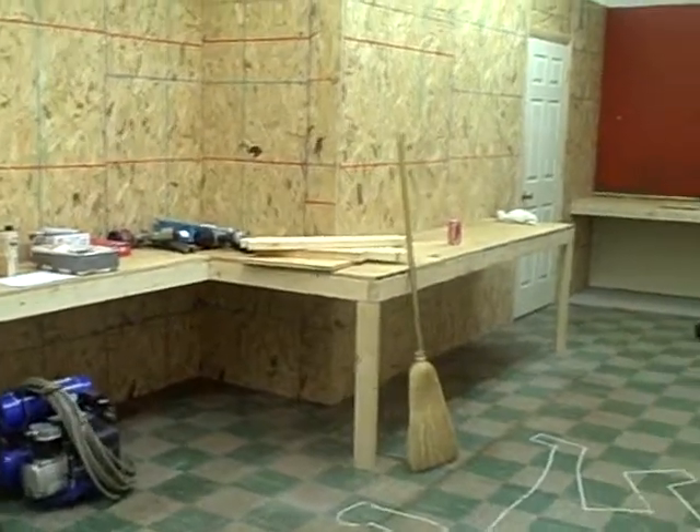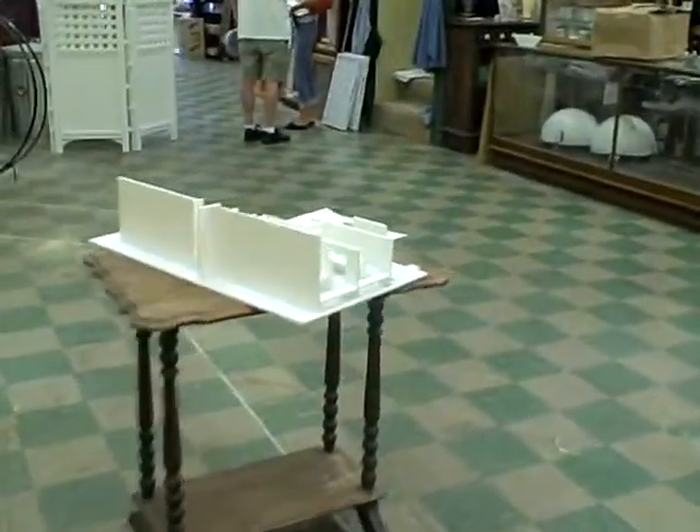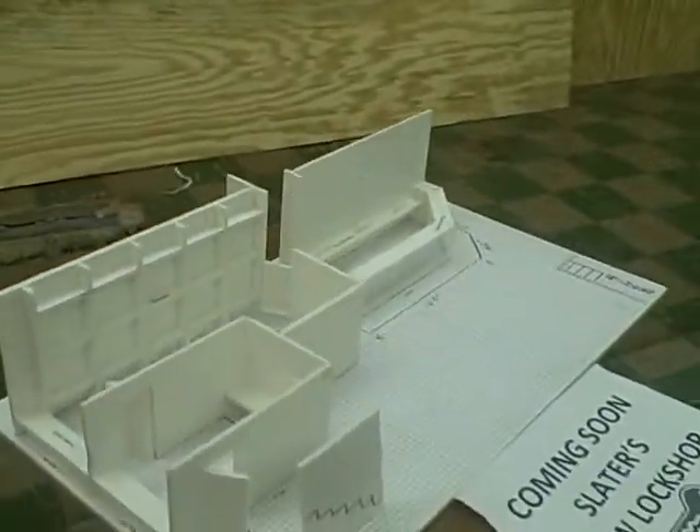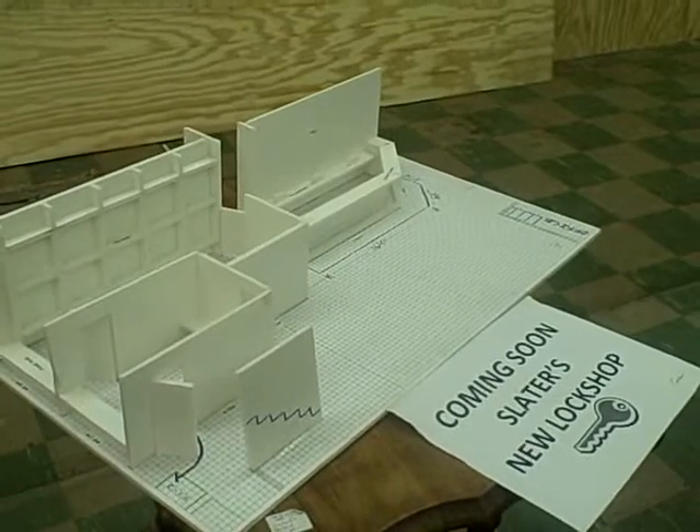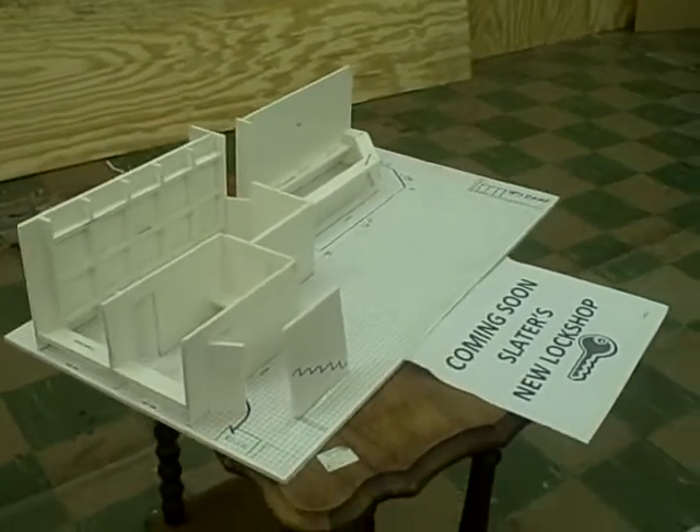I just thought I'd put this little video out to show people what it will look like. This is a mock model that Ryan made of the lock shop when it will be all done. We are doing this on store hours, so stop in and see what it's going to look like when it's finished.